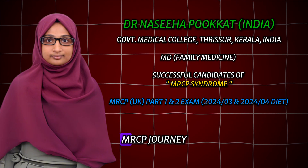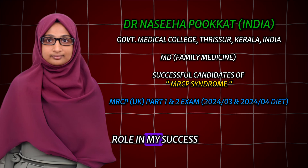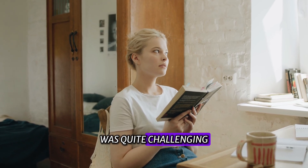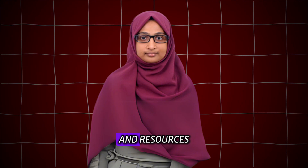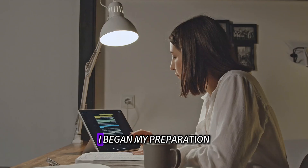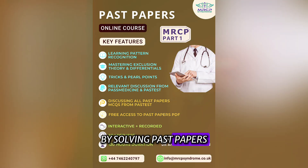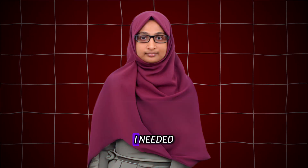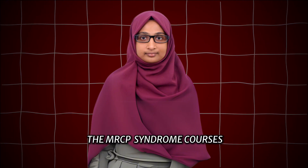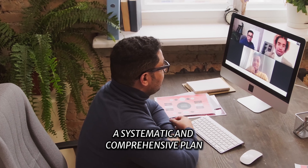Today, I am thrilled to share my MRCP journey and how the MRCP Syndrome courses played a crucial role in my success. My preparation journey for MRCP UK was quite challenging, but with the right strategy and resources, I was able to overcome the hurdles. For Part 1, I began my preparation 3 months before the exam by solving past papers. However, I soon realized I needed a more structured approach, so I enrolled in the MRCP Syndrome courses.